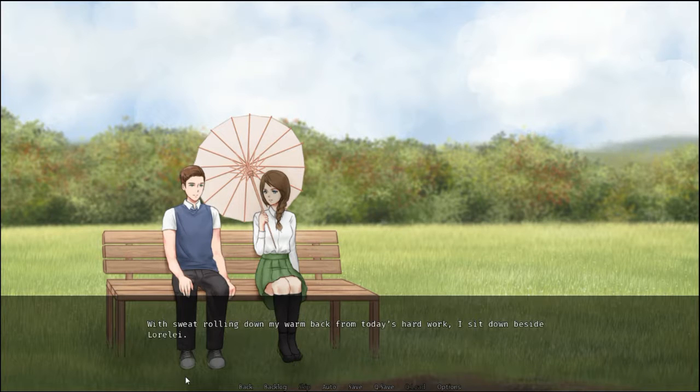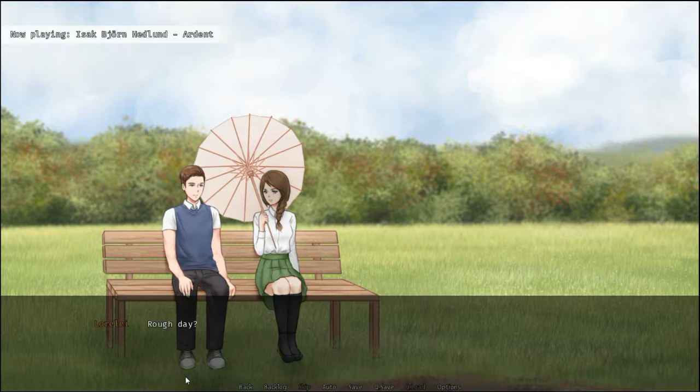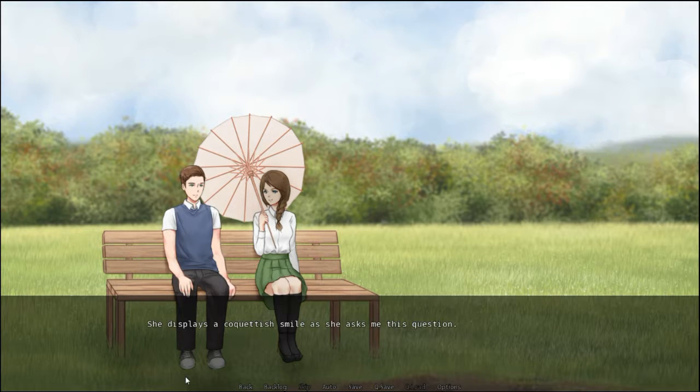With sweat rolling down my warm back from today's hard work, I sit down beside Lorelai. The sun is approaching the horizon with every minute that passes. We're slowly heading towards sunset, and the sun's descent marks that change in time. Lorelai still holds her parasol, as the wind gently rocks it back and forth. Rough day? She displays a coquettish smile as she asks me this question. More so than yours, I see. Hey now, it was plenty painful to watch you guys suffer. I groan. How about you help out next time?